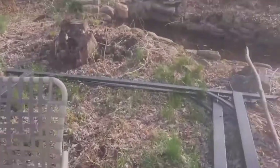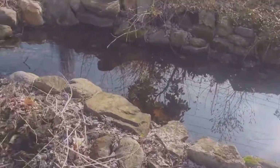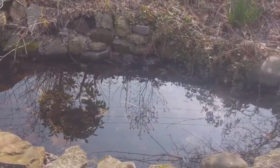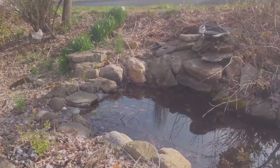This is my pond, which needs some work. There are fish in there basically to keep the mosquitoes at bay, and a waterfall.